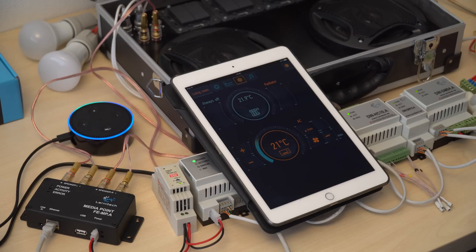Alexa, set the AC to 24 degrees. AC is in auto mode, aiming for 24.